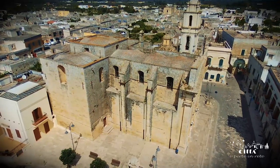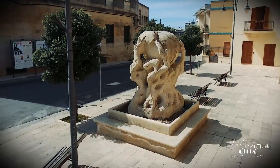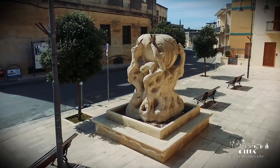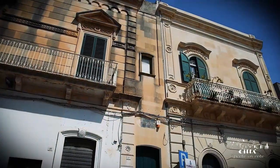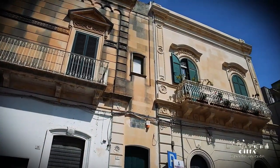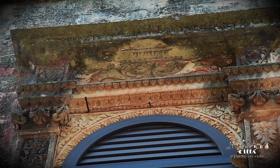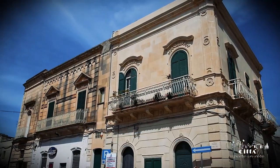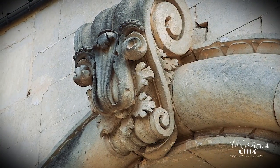In the historical center the defining element is the Leccese limestone, which takes on vivid warm shades on sunny days. You can lose yourself in the picturesque labyrinth of houses and palaces, characterized by architecture from different periods. These little streets branch off from the principal square to the former convent of the Augustinian fathers.